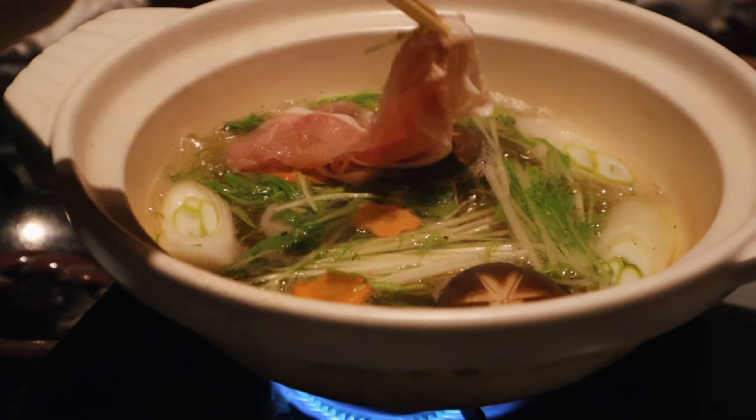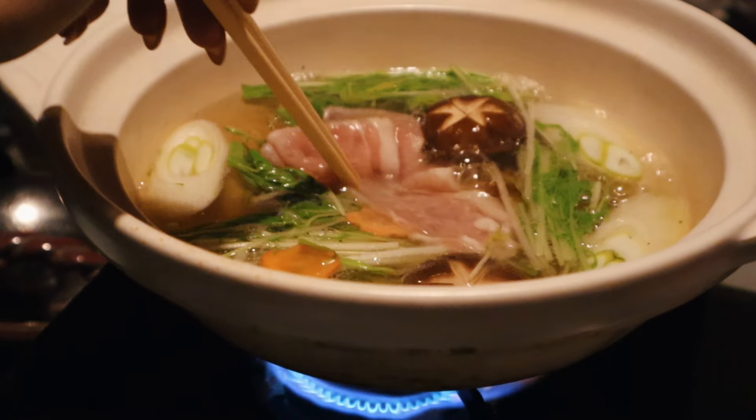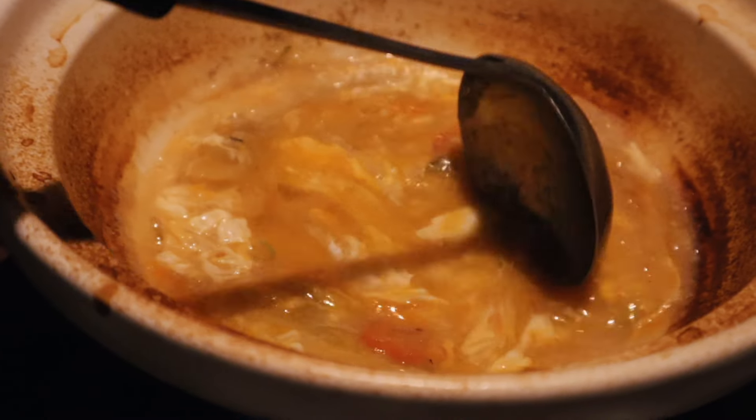Back at the ryokan, we had nabe for dinner that night. And the porridge we made out of the remaining stock was so good.